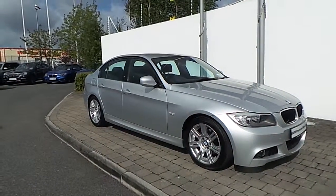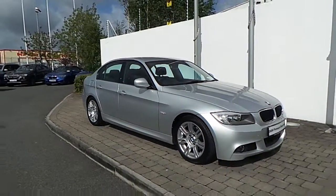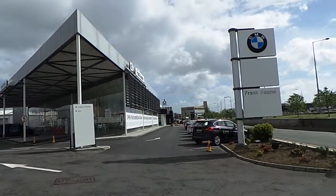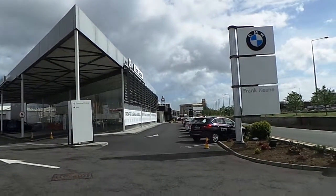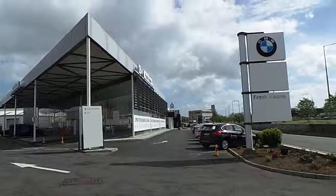If you would like to arrange a time to test drive this BMW 318D M Sport or any of our BMW premium selection range cars, please don't hesitate to give us a call here at Frank Keane BMW on the Naas Road. We are the home of BMW in Ireland — call us on 01 240 5666.